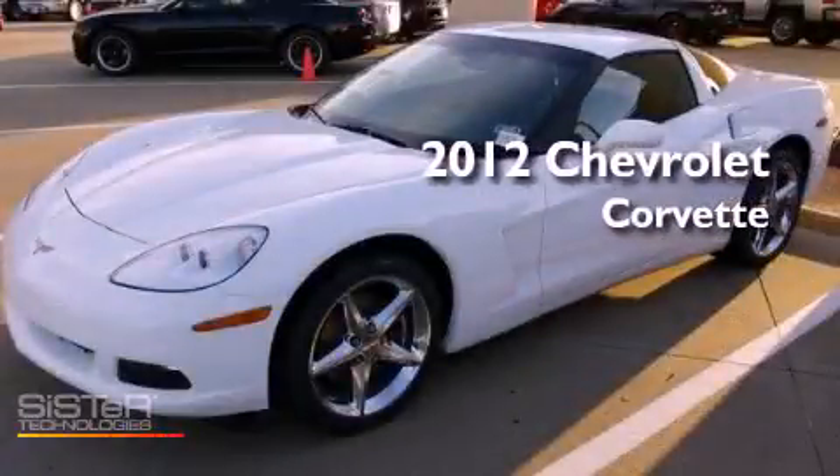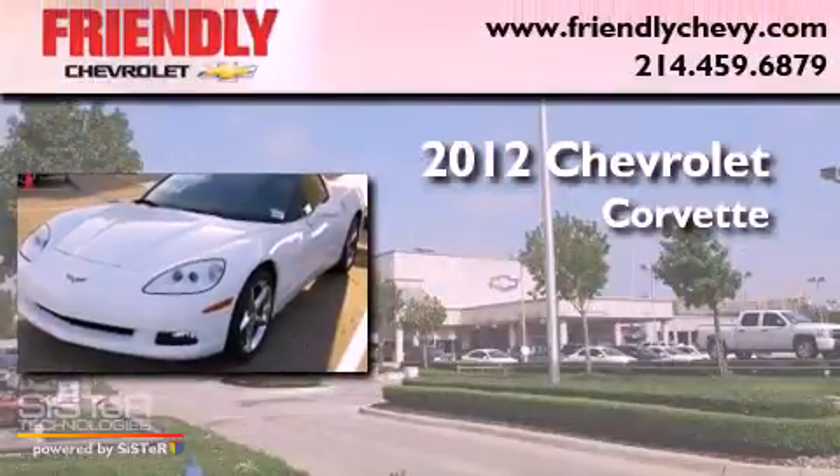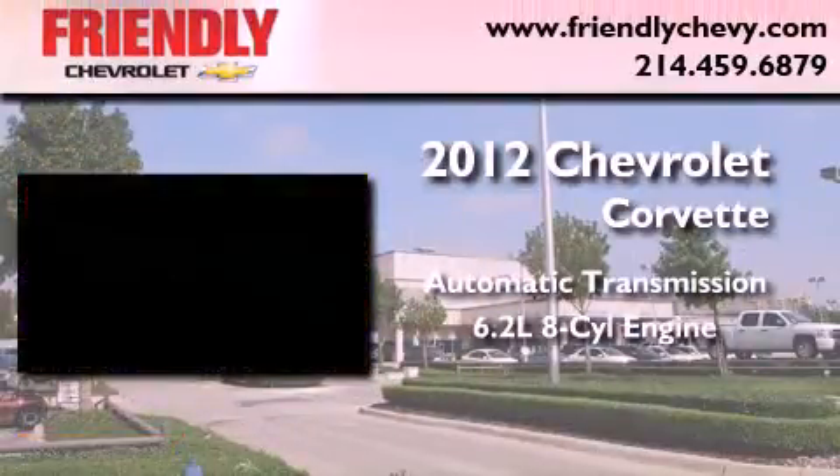This is a brand new 2012 Chevrolet Corvette. This vehicle has seating for two adults and a 6.2 liter V8.